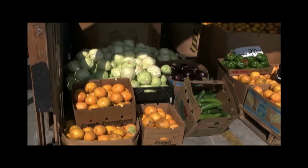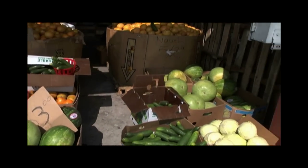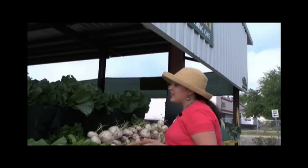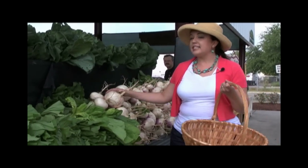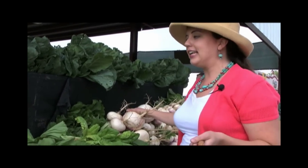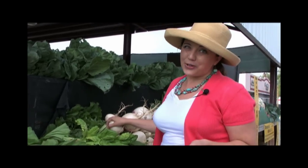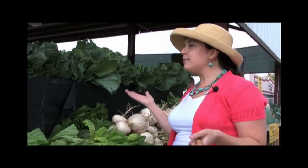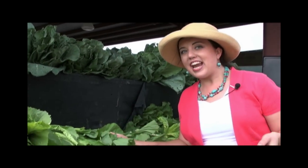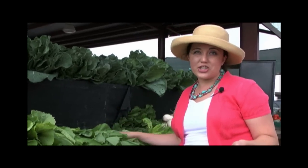Just like shopping at a grocery store, you want to be selective in what you choose — keep an eye on things, pick things up, smell them, look at them closely. One of the things I always look for is how they're storing their produce. Sunlight is great when you're trying to get a tan, but it's not so great for your produce. When I come to a stall with areas in direct sunlight and areas in the shade, I tend to go for the produce items closer to or in the shade.